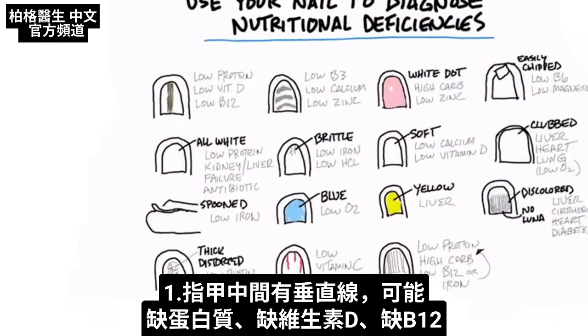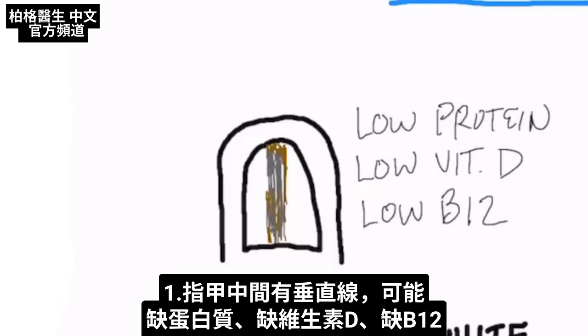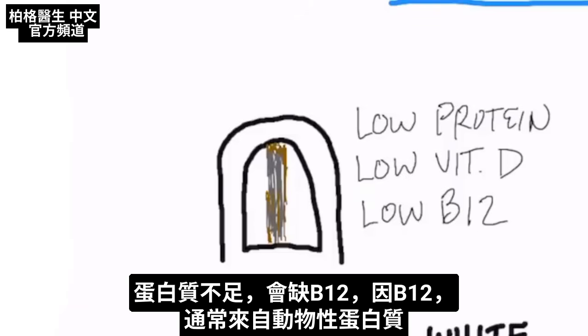The first presentation is where you have this vertical discoloration in the center of your nail. That could be low protein, low vitamin D, or B12. You're going to be deficient in B12 if you have low protein because B12 usually comes from animal protein.